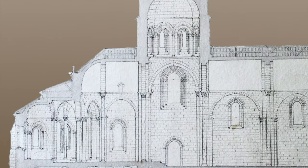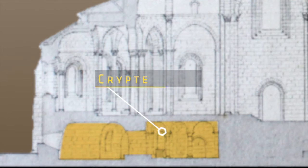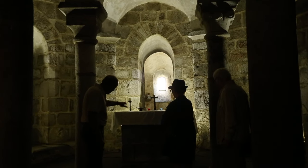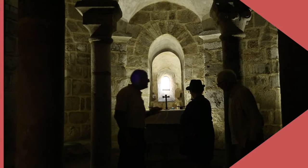There is a crypt hidden beneath the church choir. Its plan and dimensions are the same as the chevet. Its apse, which holds an altar, is surrounded by an ambulatory which opens up onto three small radiating apses. This architectural system was conceived to greet a flow of pilgrims who came to the church for a procession before relics.